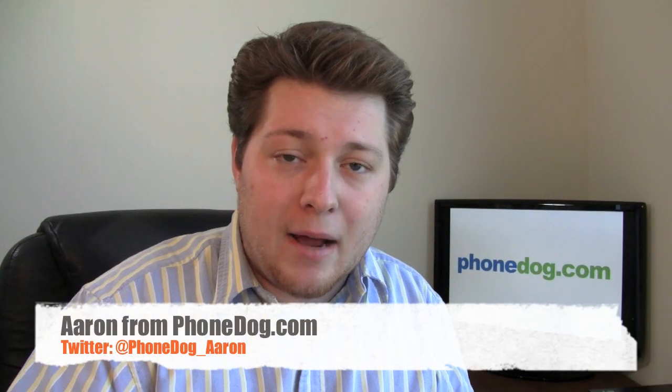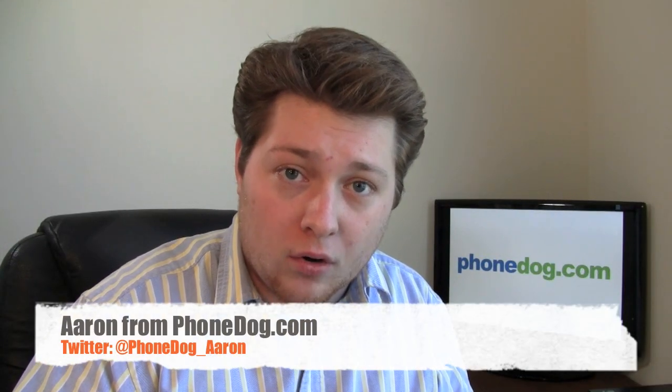Hey guys, I'm Aaron from phonedog.com, and I'm probably the most stylish person in the world — that's a joke. I like tweed jackets, it's really not that stylish, but if I was, I'd be carrying the BlackBerry Style 9670 with Sprint. It's available as of Sunday, October 31st for $99.99 at Sprint Retail Stores after mail-in rebate, and it's Research in Motion's second attempt at the clamshell form factor after the BlackBerry Pearl 8220 and 8230.